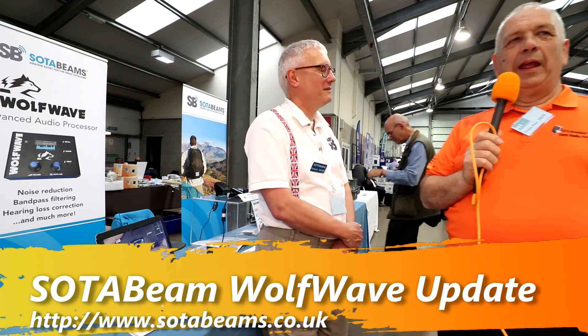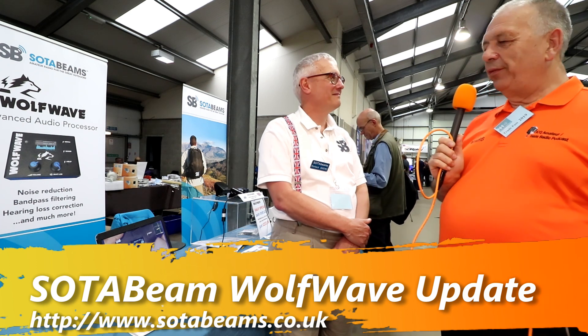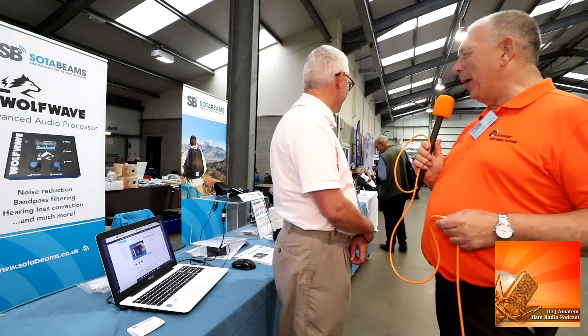It's late in the day at Hamfest here in New York 2019. I'm with Richard from Soda Beams, and you've got a nice smile on your face so you must have had a good day. Richard: I'm absolutely exhausted, it's been a very busy day for us. The stand is starting to look a bit bare and it's only the first day — slightly embarrassing, we haven't got anything underneath the tables to fill it up, but we've got one or two things for tomorrow.